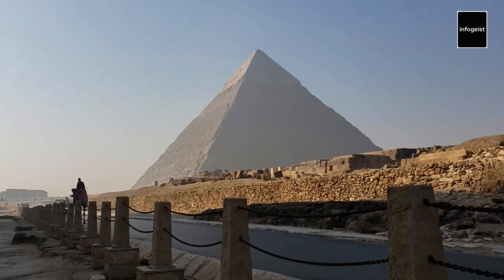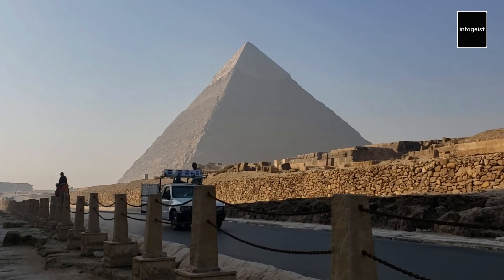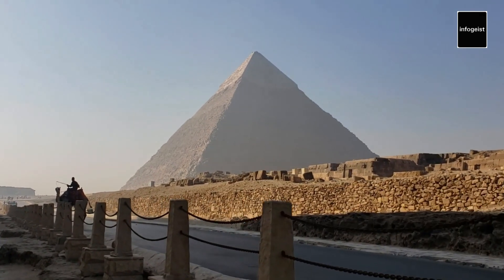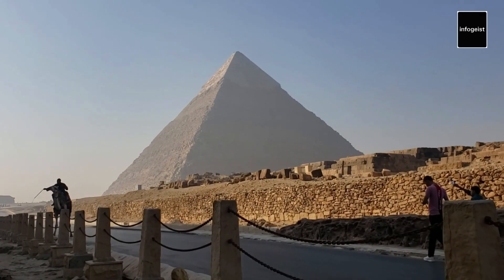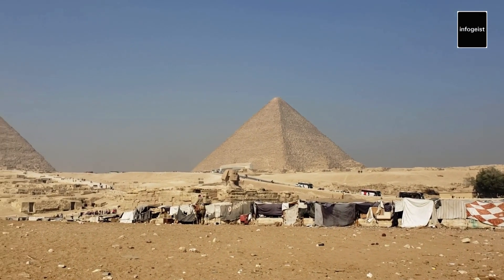The Great Pyramid of Giza, also known as the Pyramid of Khufu, is the largest of the three pyramids. It was constructed using an estimated 2.3 million stone blocks, each weighing several tons. This colossal structure was the tallest man-made building in the world for over 3,800 years.